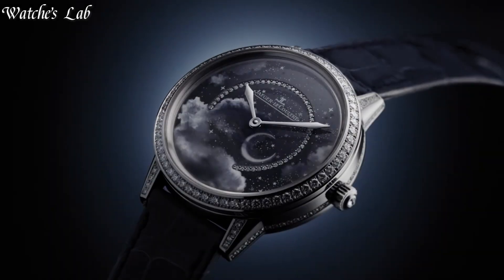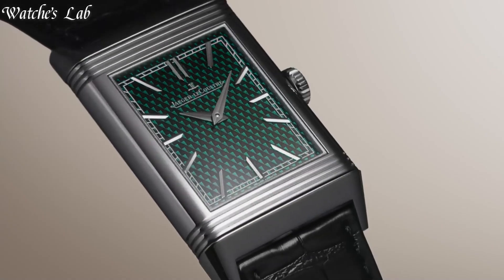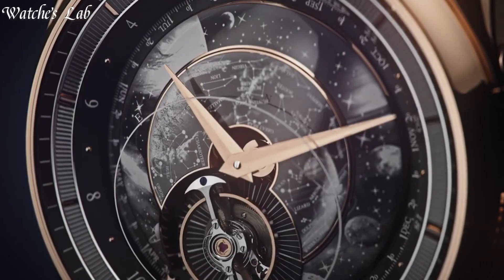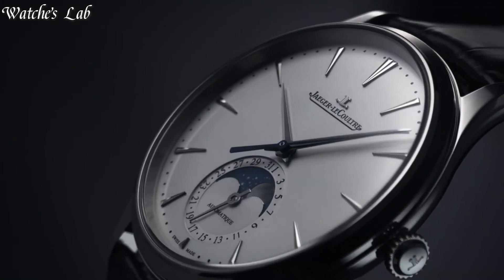Hello everyone, in today's video we are going to take a look at some of the best Jaeger-LeCoultre watches based on specifications. I included all the links in the video description below. But first, subscribe and hit the bell. Without further delay, let's get started.